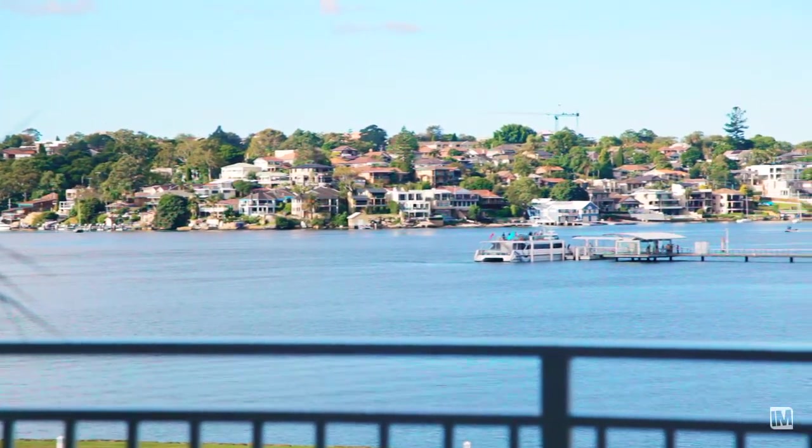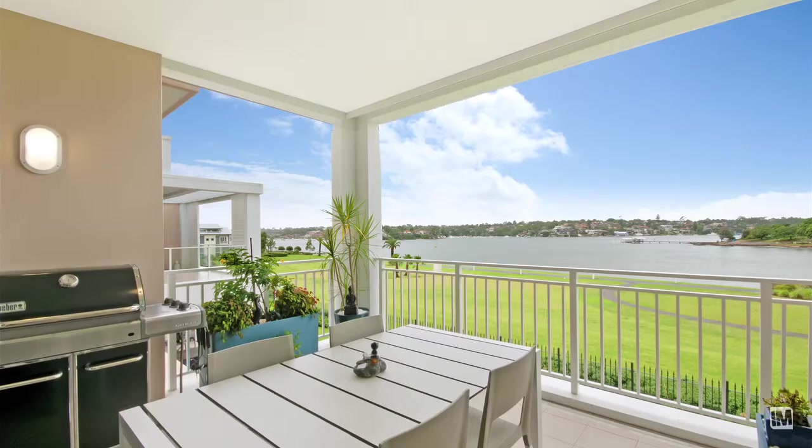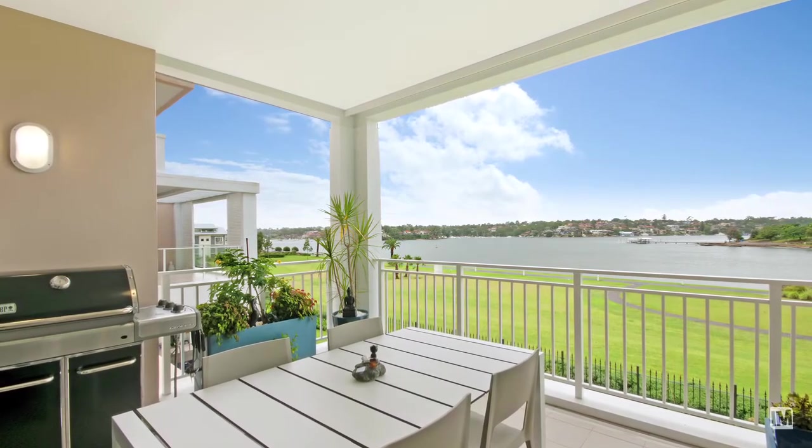Enjoy entertaining on this spacious terrace, complete with gas fittings for your barbecue as well as a superb outlook over the water and Cabarita Park.